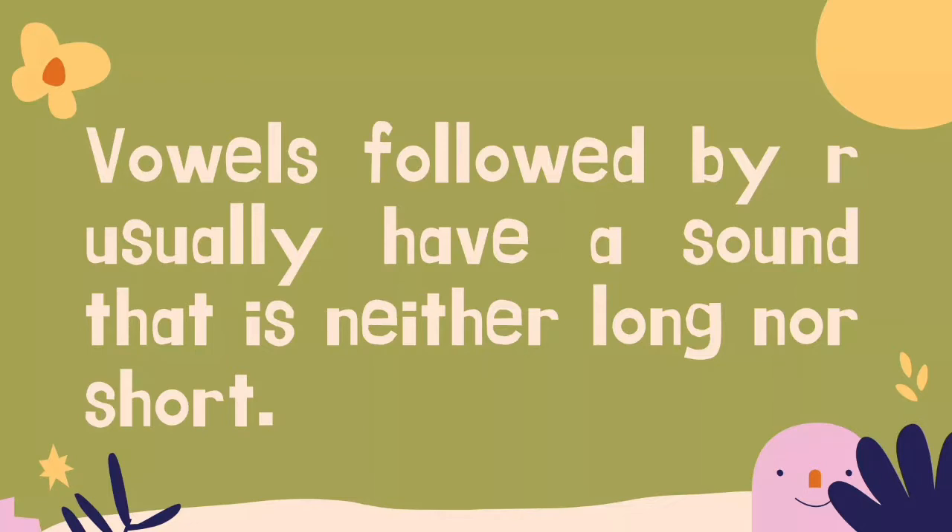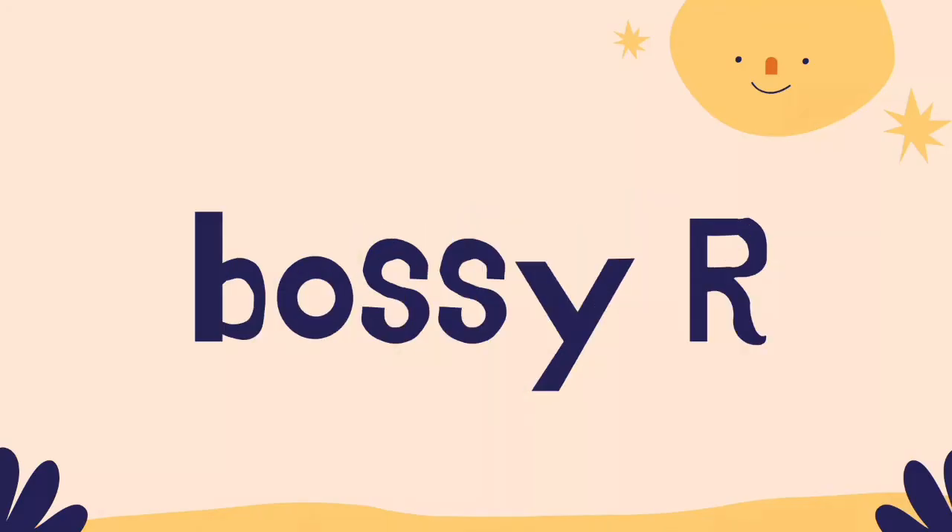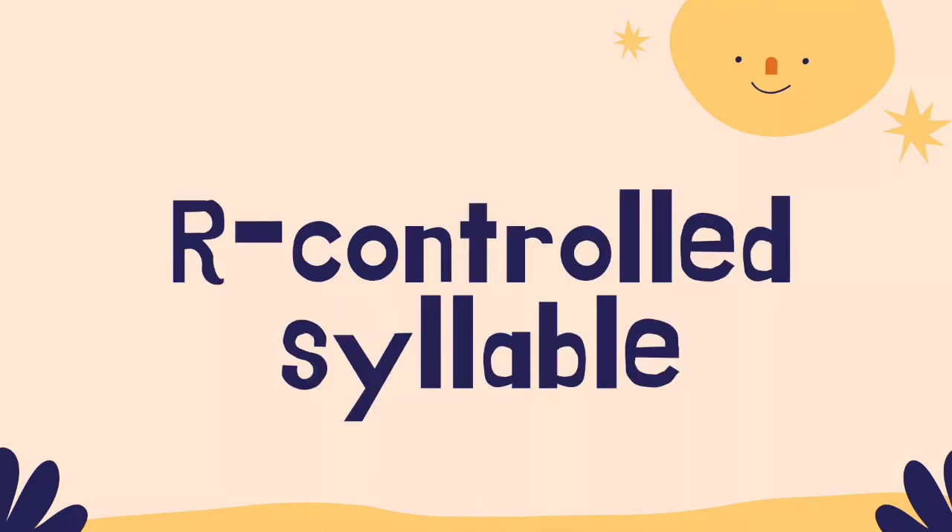Vowels followed by R usually have a sound that is neither long nor short. Any time the letter R follows a vowel, that is an R-controlled syllable. We often refer to this as the Bossy R. The vowel before the R does not make its regular long or short sound, so we say it is being bossed or controlled by the R.